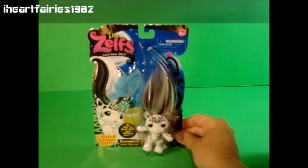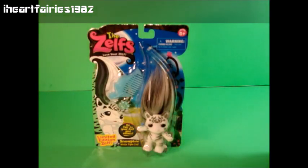Good luck on finding your limited edition Zelf. Make sure to subscribe and thumbs up. Have a great day guys, bye!